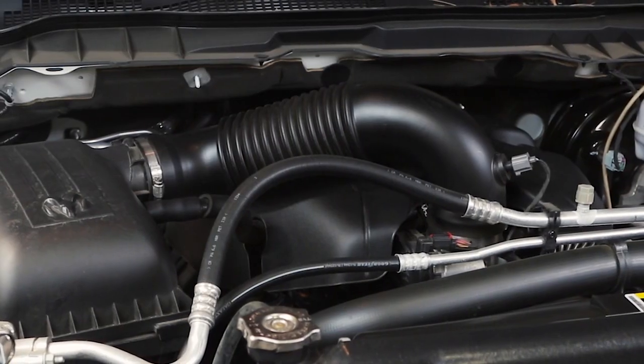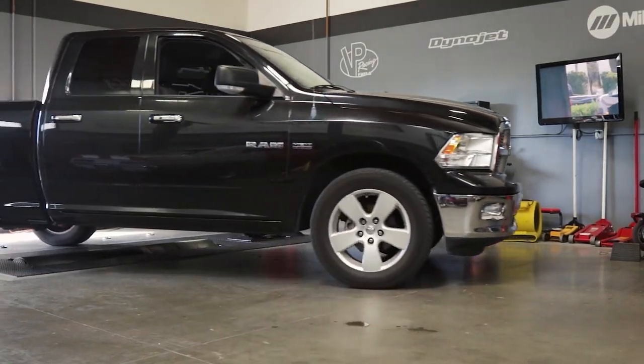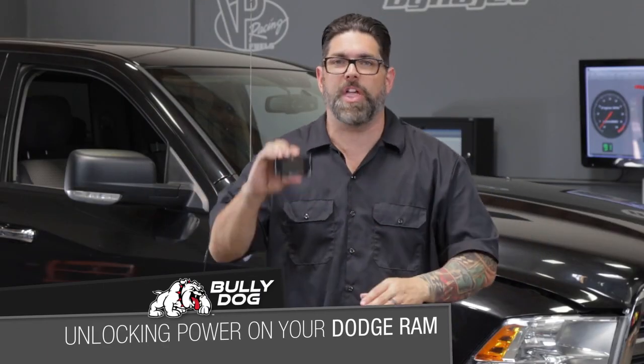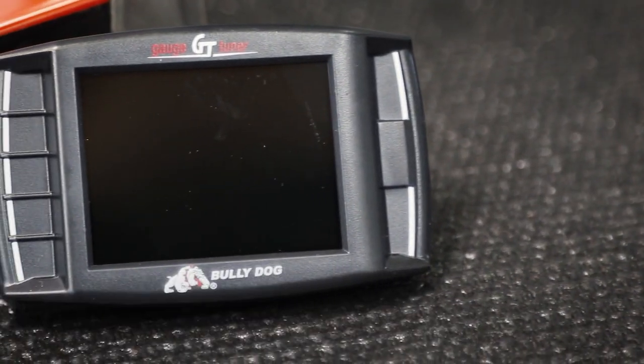It has tons of technology and certainly has potential left on the table — everything from cylinder deactivation to advanced fuel injection. But with help of the GT tuner from BullyDog, we can unlock that potential.